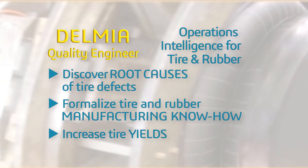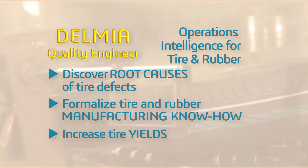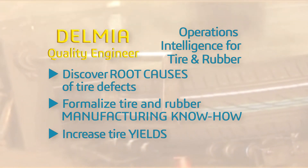formalizes manufacturing know-how into meaningful rules, and maximizes manufacturing efficiency to increase tire and rubber production volume.